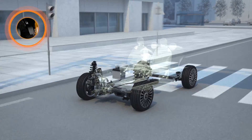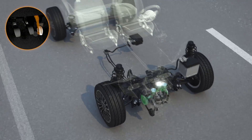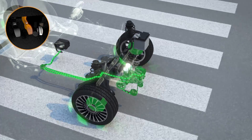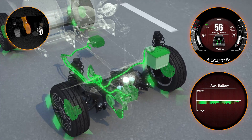The e-coasting function is activated automatically when the driver takes their foot off the accelerator, while staying in the selected gear. The hybrid technology automatically recharges the lithium battery in this phase, meaning it doesn't need to be recharged by plugging it into the mains.